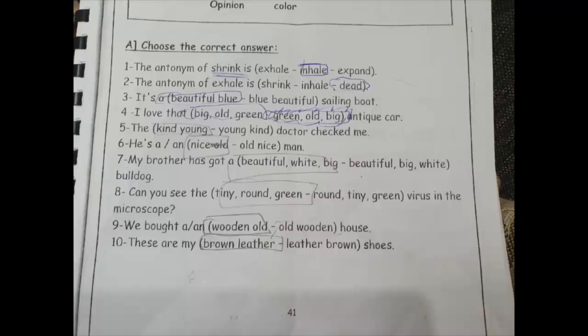Number three: 'a beautiful blue or beautiful sailing boat?' عارفين إن الـ color والـ material آخر حاجة بنحطها في الآخر. يبقى هنحط 'beautiful' الـ opinion وبعدين 'blue' اللي هو الـ color. يبقى it's a beautiful blue sailing boat. الـ color والـ material آخر اتنين، يبقى صح.